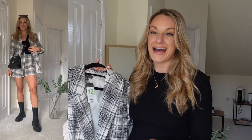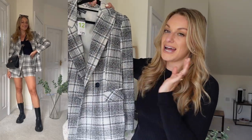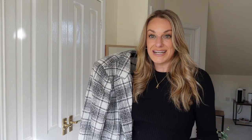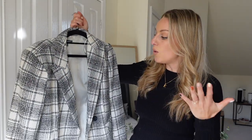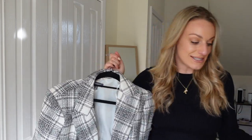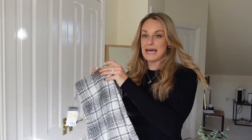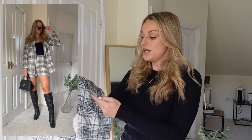I do feel like Primark have upped the quality of their items, so it is all relative. I just think it's really beautiful. This could be styled in a multitude of ways — something very easy like I've got on today: black skinny jeans and some black boots or trainers for a slightly elevated everyday look. Or you could wear a black knit dress underneath it, do the whole athleisure thing with leggings and a crop, or wear it styled with the matching shorts, which I just thought was so cute.